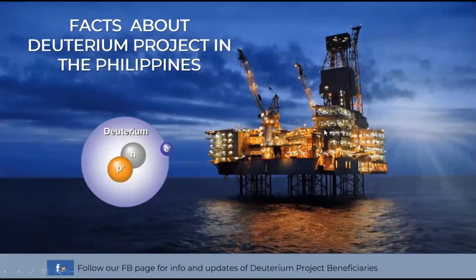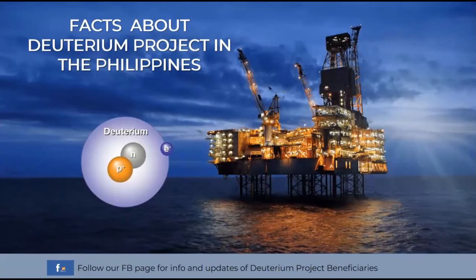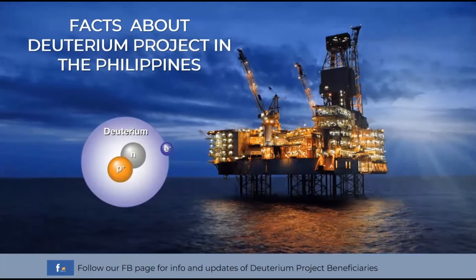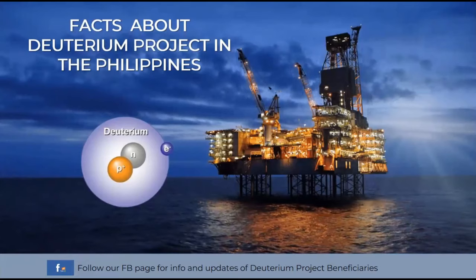Today we will discuss the facts of the deuterium project in the Philippines. As we all know, deuterium has more potential uses that we will be discussing later on, and it is timely to extract these precious minerals which will be found in the ocean.